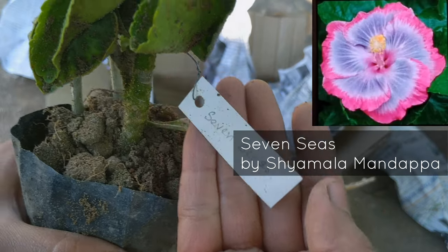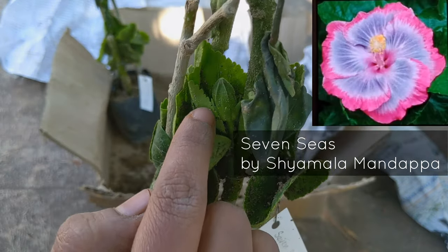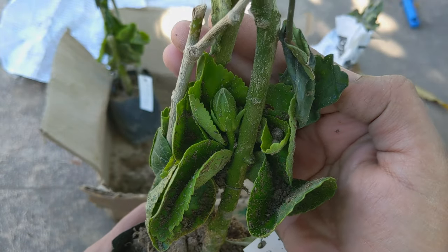This is Seven Seas and it has a bud — can you see? I hope it remains intact.